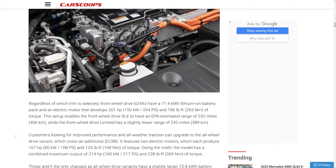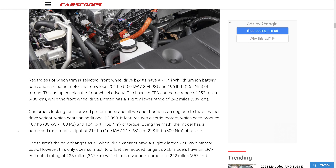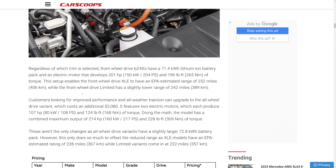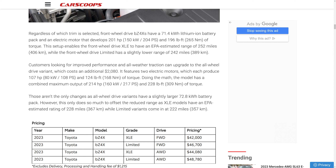Now for range: the front-wheel-drive model has a 71.4 kWh battery pack and an electric motor producing 201 horsepower and 196 lb-ft of torque, giving an EPA-estimated 252 miles. The front-wheel-drive Limited has slightly lower range — about 10 miles less — due to the bigger 20-inch wheels and added technology making it heavier.